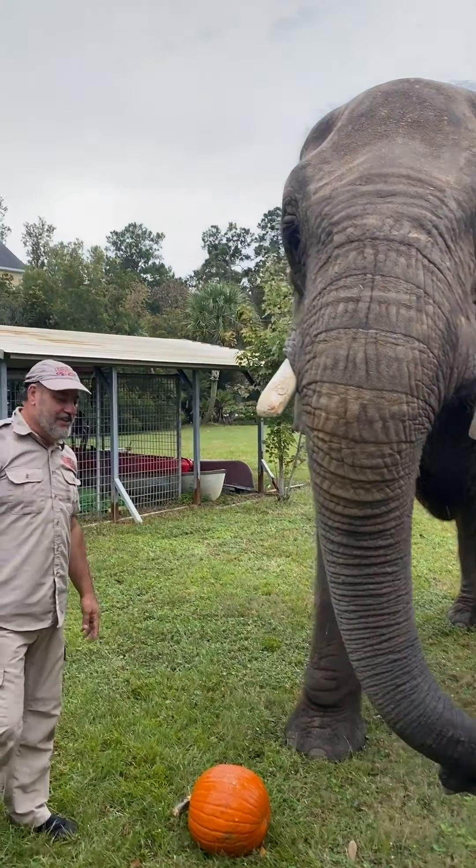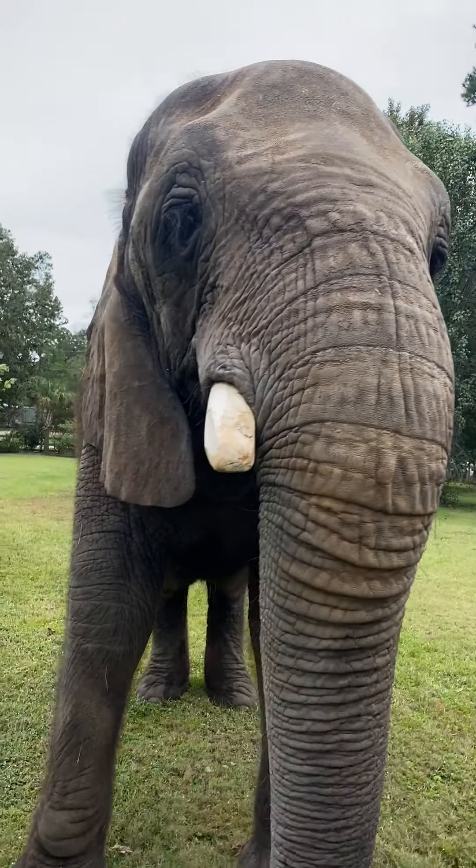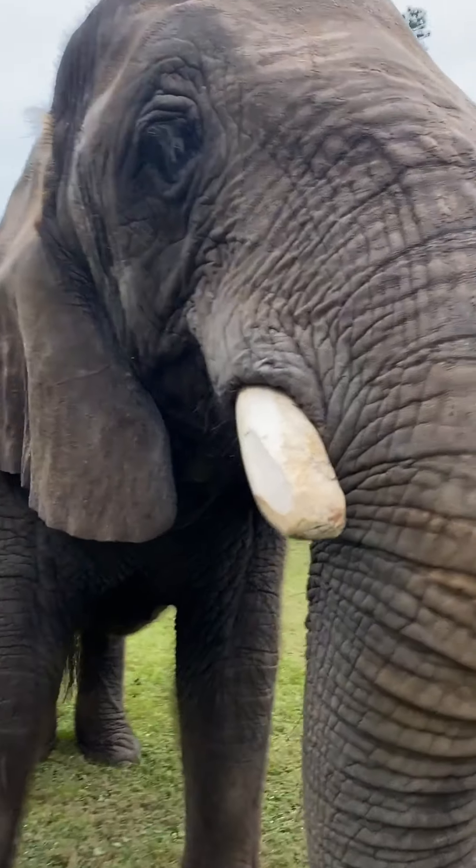She's savoring it. Which pumpkin is she going to eat first? You guys can get in close if you want. Look at that pumpkin just getting crunched away!